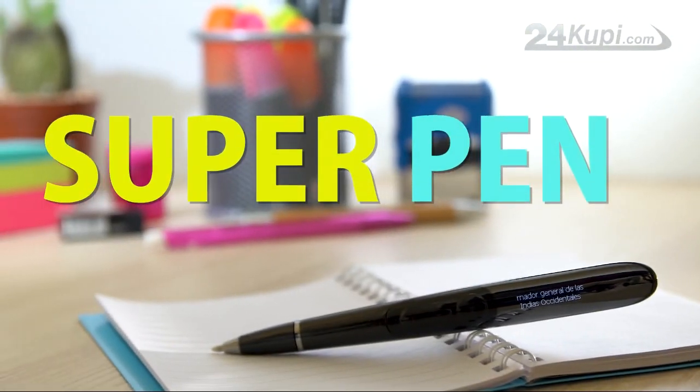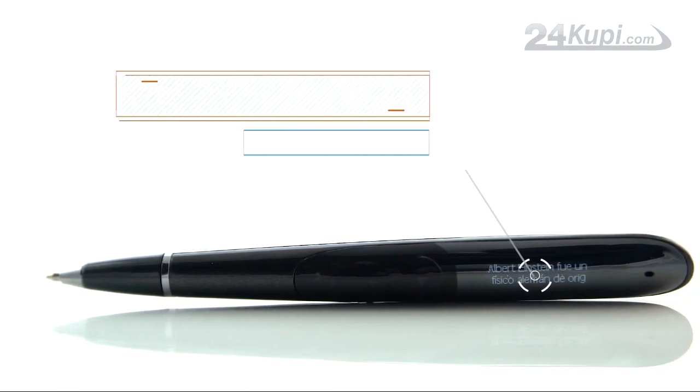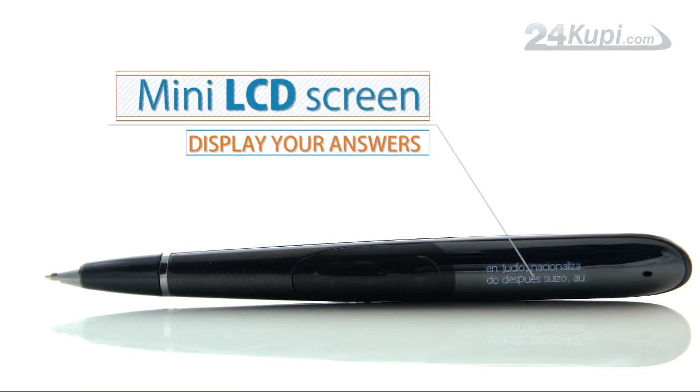Now, introducing the Super Pen — the first pen in the world that has a mini LCD screen that can display your answers.